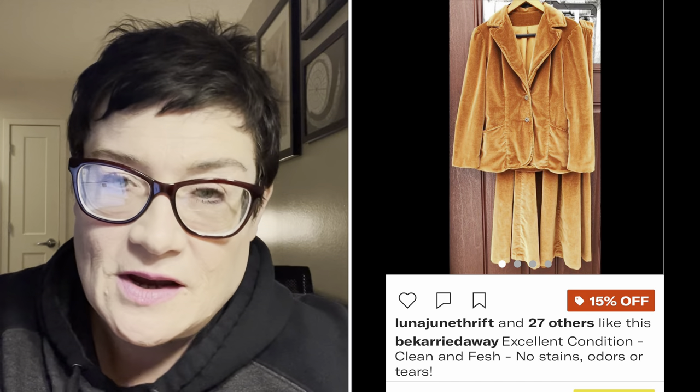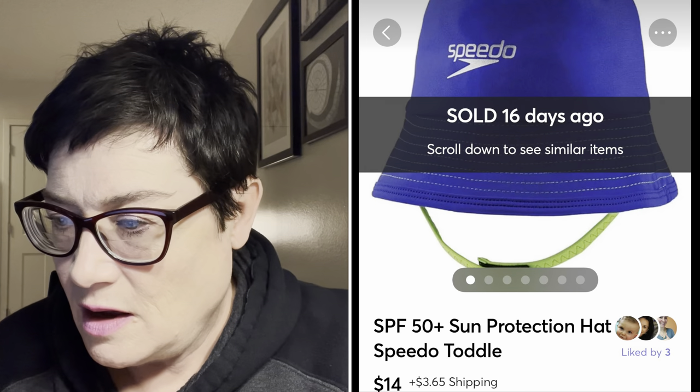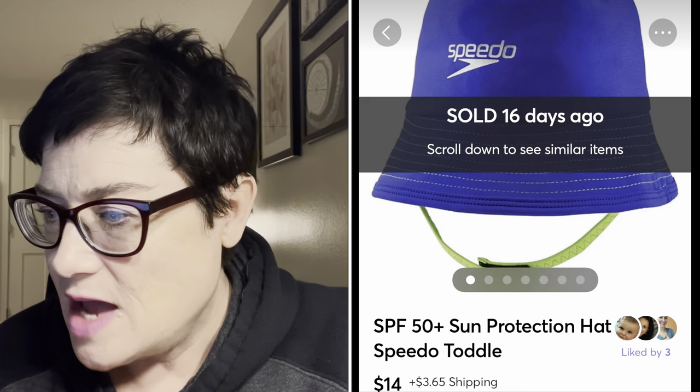I have three sales on Mercari. I've started cross-listing to Mercari but haven't gotten super active on the platform yet - not sending out offers to likers or anything like that, so I'll need to start doing that to make more sales there. The first sale was a sweet little Speedo toddler sun hat with SPF 50. I paid 99 cents and it sold for $14 with buyer paying shipping.